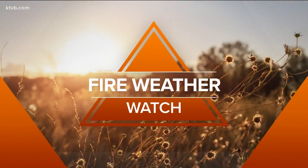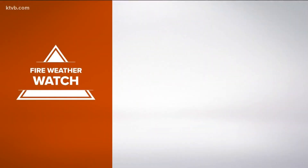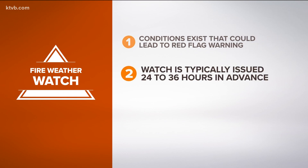The first is a fire weather watch. For all weather conditions, a watch is always less severe than a warning. In the case of wildland fire dangers, a watch is always issued ahead of a warning. This message is triggered because conditions are developing that could lead to fire starting. The watch is issued 24 to 36 hours in advance.